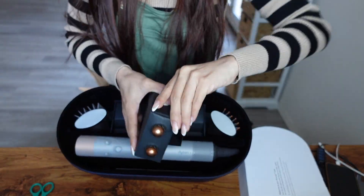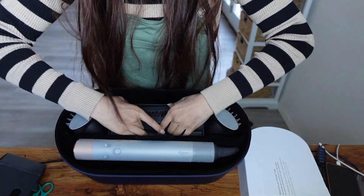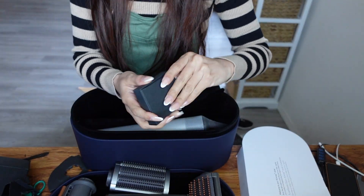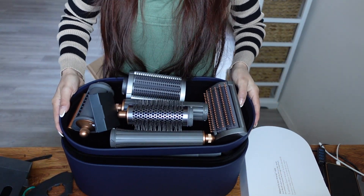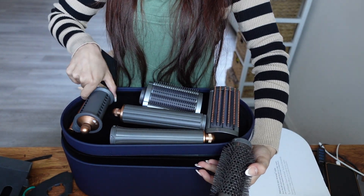She's bougie! Dyson, first of all, great job on the packaging. This is the filter to clean the brushes and everything. All the attachments — so it comes with this brush, a second brush, the round brush to work on curtain bangs or bangs, then it has the two barrels, and then it has this to air dry.